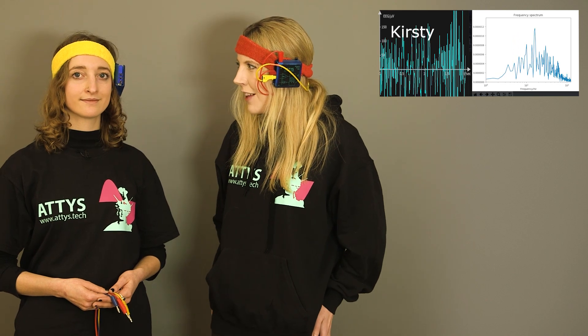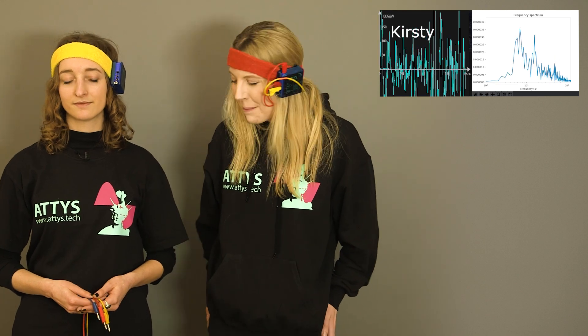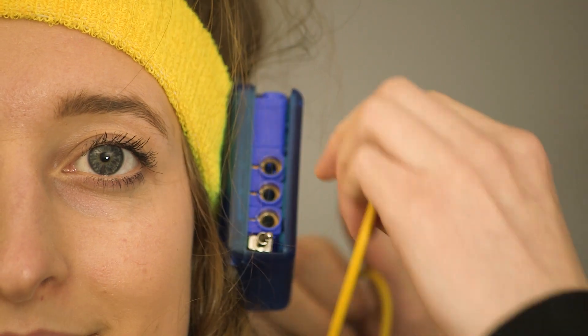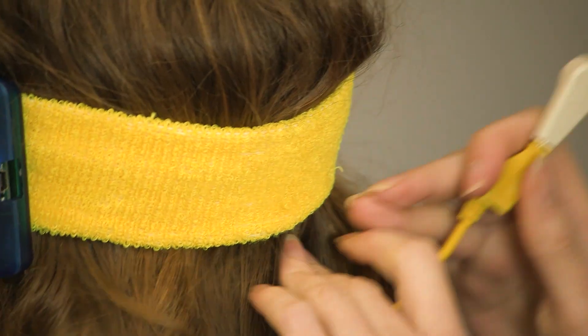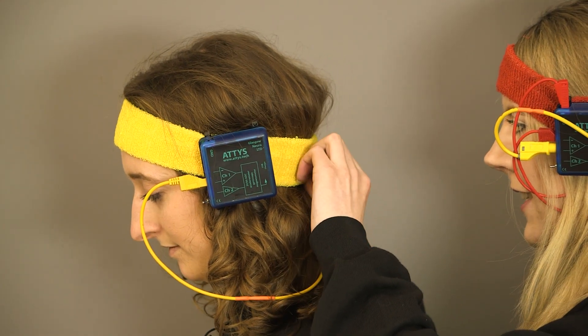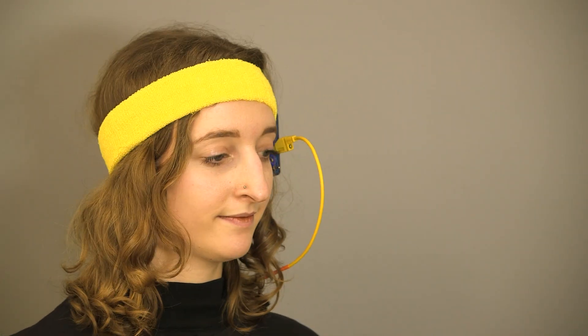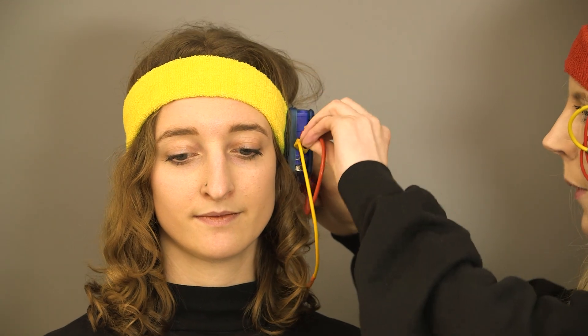Let's compare my alpha with yours. We have a second unit here so that we can see both EEGs at the same time. The positive electrode goes at the back under this headband. This is a standard ECG electrode with the adhesive removed. The negative goes under one cheekbone.